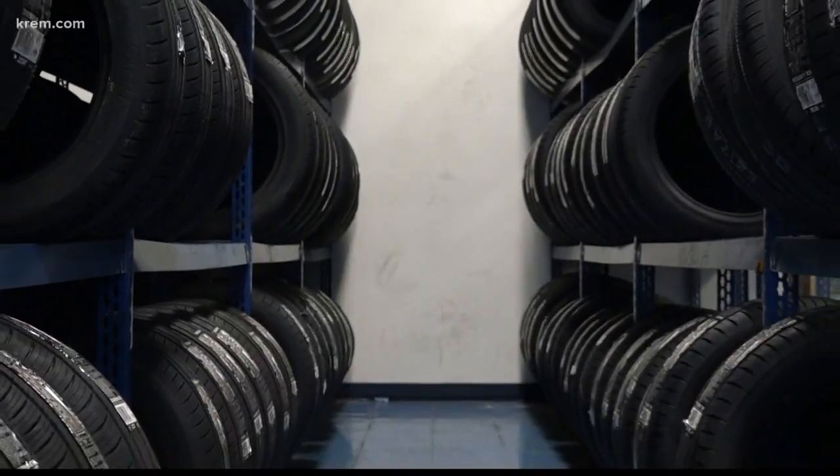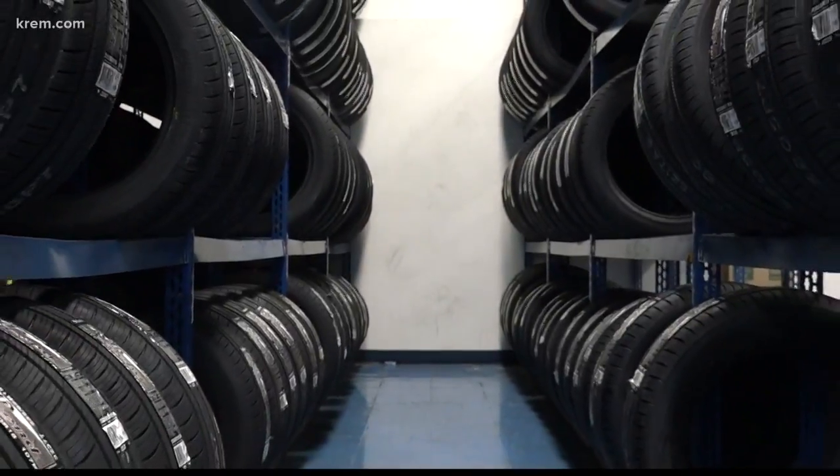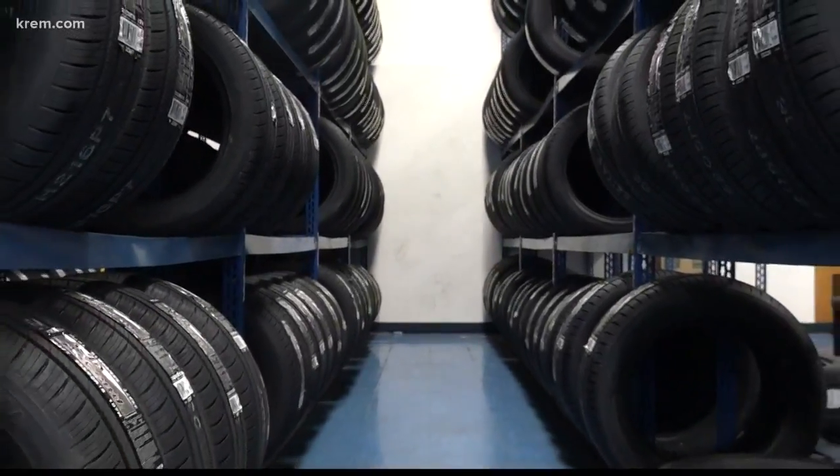A lot of people think that studded tires are the best way to go, but when you're taking your family out on the road — everyone cares about their family's safety — tire manufacturers are saying that the technology is moving away from studded tires and towards advanced snow tire technology. The overall performance of the studless tire is absolutely top of the line.